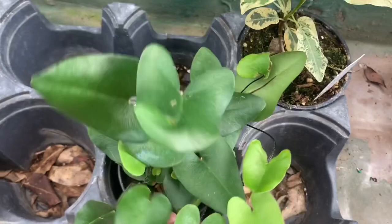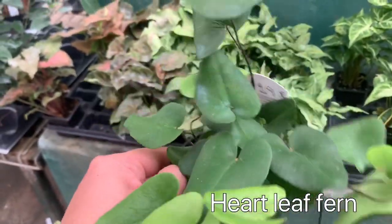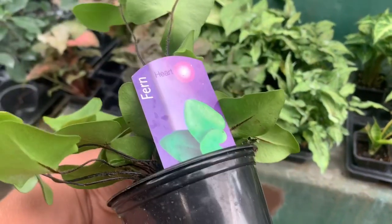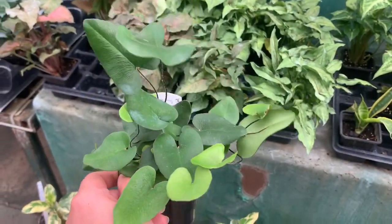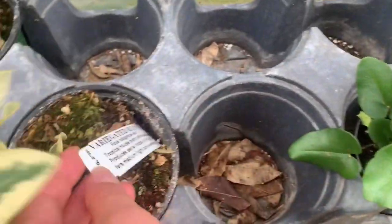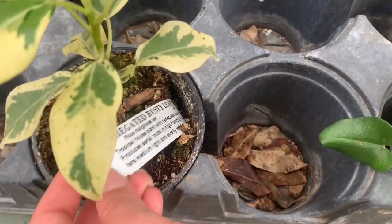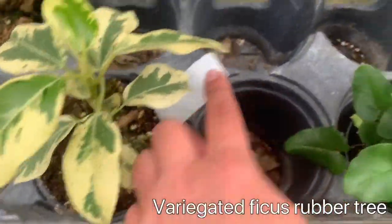Here's a heartleaf fern — I had a smaller one at home but it died on me, so I might get this one, though it does not have a price. What is this? A variegated Ficus rubber tree, or — I don't know, it doesn't have a price either.